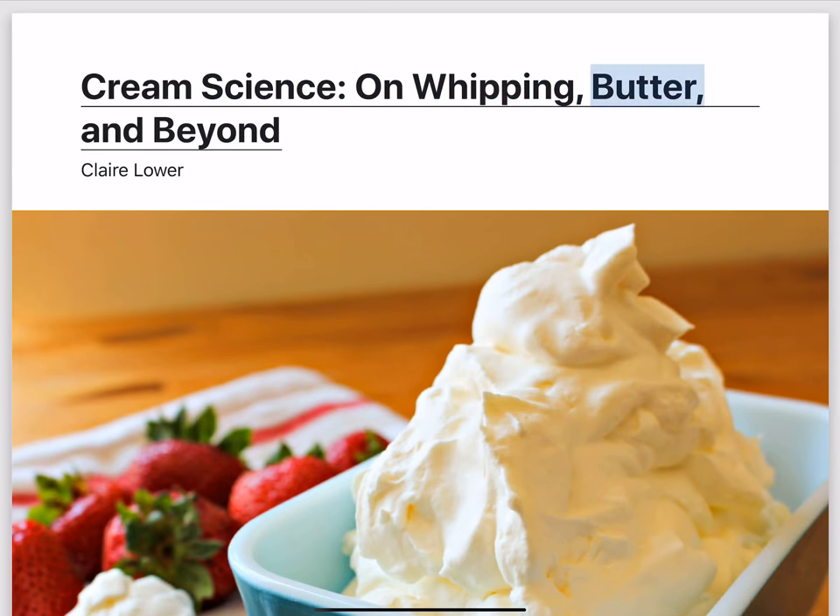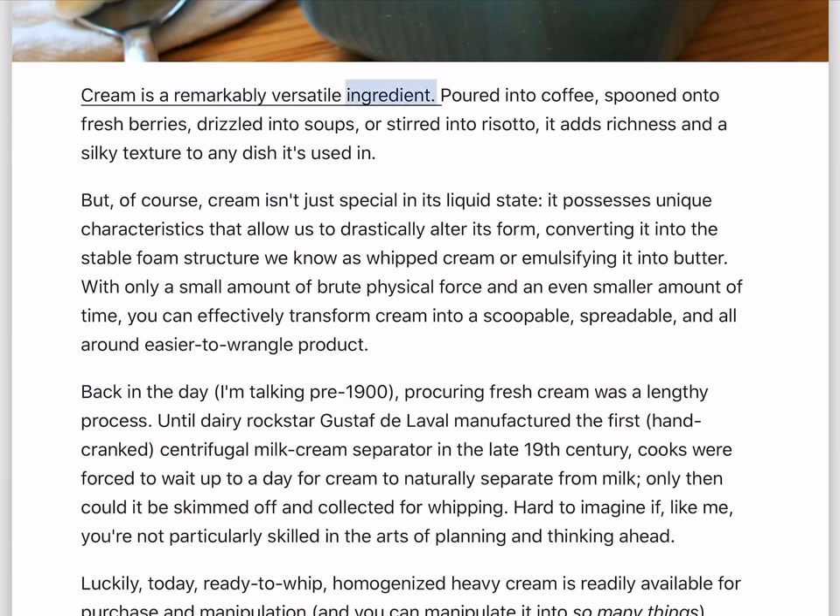Cream science on whipping, butter, and beyond. Cream is a remarkably versatile ingredient. Poured into coffee, spooned onto fresh berries, drizzled into soups, or stirred into risotto, it adds richness and a silky texture to any dish it's used in.